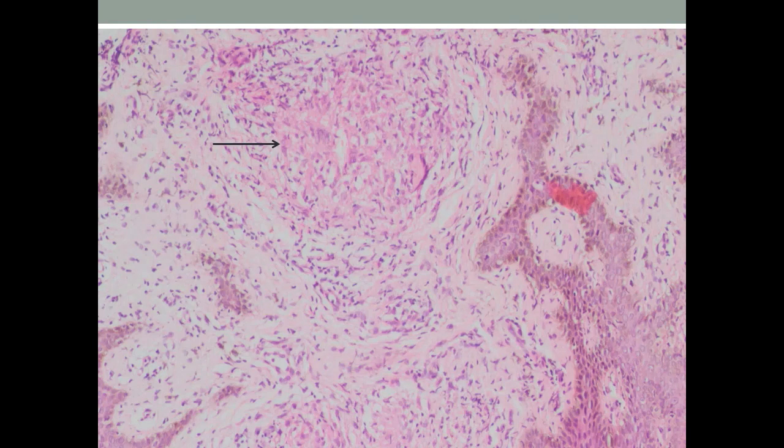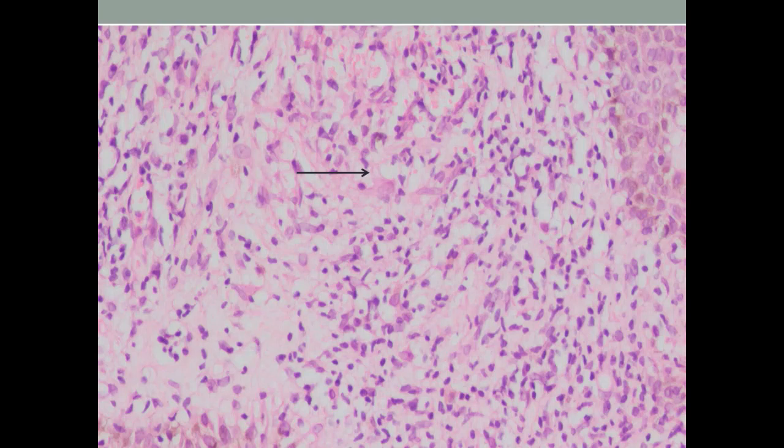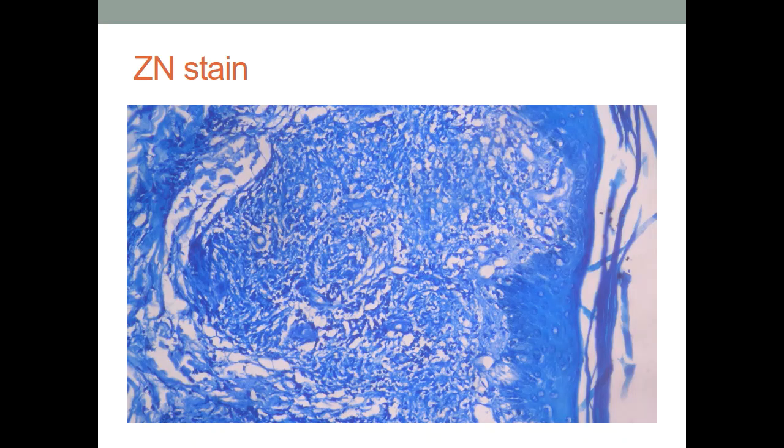In the skin biopsy we can also see a Langhans-type giant cell and modified macrophages or epithelioid cells. Some of these granulomas tend to be around the hair follicle. On finding these granulomas, we performed a ZN stain which was negative for AFB, and hence the diagnosis rendered was lichen scrofulosorum — because she had well-defined granulomas, a strongly positive tuberculin test, and a negative ZN stain.